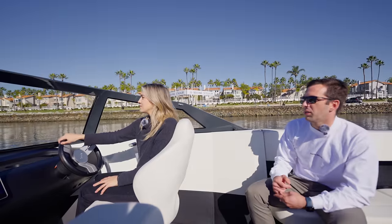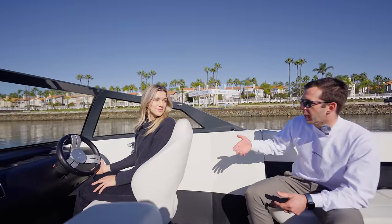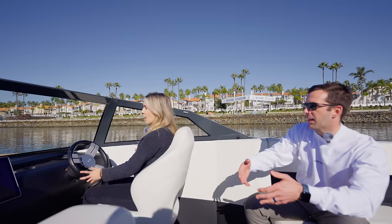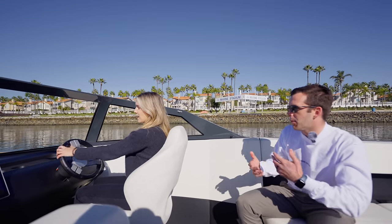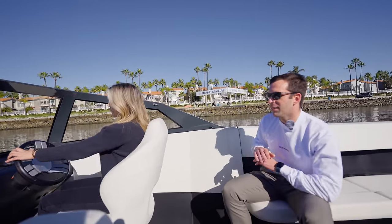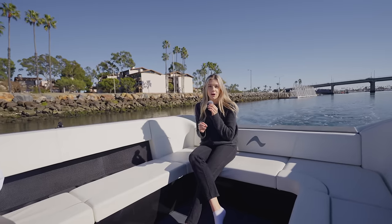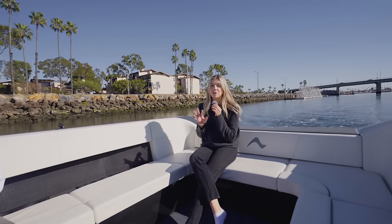If you try to absolutely pin the throttle on a gas boat, what you often do is flood the engine with gas - it's opening a valve and releasing a lot of gas really rapidly, and the engine can't keep up with that. Here, you can just pin that throttle down and it's going to do exactly the right thing to accelerate you. One thing you notice is this boat is so quiet - you hardly notice it's on, kind of like an electric car. It's very pleasant - you can actually chat and hear each other.